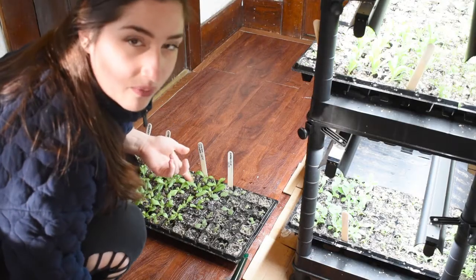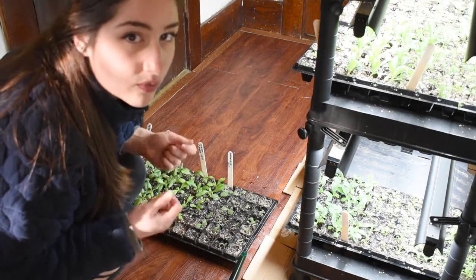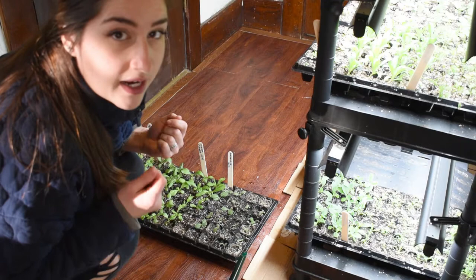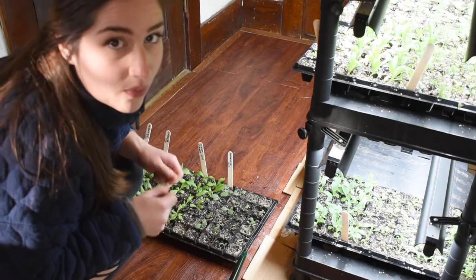You can tell when your plants are thirsty by picking up the seedling trays — you can really feel the difference between a dry tray and a wet one; dry ones are way lighter. Alright, I'm going to finish watering up these plants, but that's it for today's video. Next time you see these they'll probably be hardening off and getting ready to be planted out. Thanks for watching and I'll see you next time!